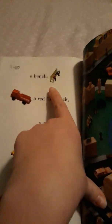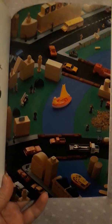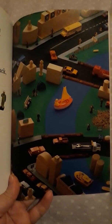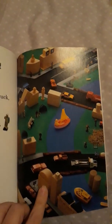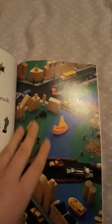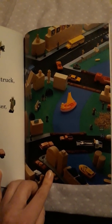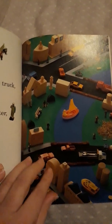Let's look for the bench first. I'm going to move the book up so we can try and see it in the light. We're looking for a bench — do you see it? I'll give you a hint: it is on the left side of the page, and it is in the middle. Do you see the bench? If it's in the middle of the page, it's right here. There it is — there's the bench!